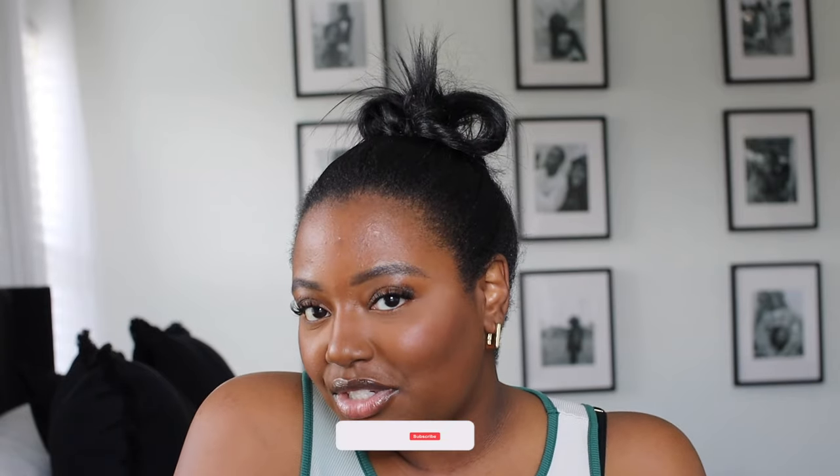Hey guys, welcome or welcome back to my channel. My name is Jerry. If you're new here, welcome! If you have not subscribed to the channel, make sure that you guys do right now because we got some amazing content that is coming up here in the next couple of months.